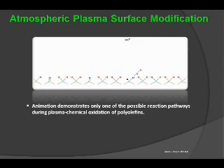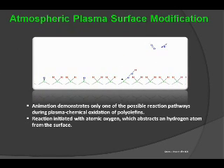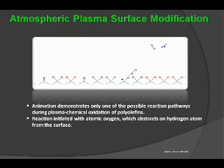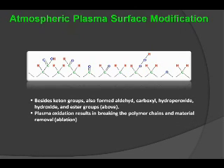Additional animation demonstrates other pathways to creating a chemical bond at the surface, specifically of polyolefins, which are composed of carbon and hydrogen species. The reactions at the surface initiate a bond after reactive atomic oxygen is created at the surface, which abstracts a hydrogen atom, ultimately creating a surface that can react with other materials to form a bond. In addition to ketone groups, there are also aldehyde groups, carboxyl, and hydroperoxide groups created at the surface. There is also an oxidative effect because we are in atmosphere, which results in breaking of the polymer chains at the surface and their removal.